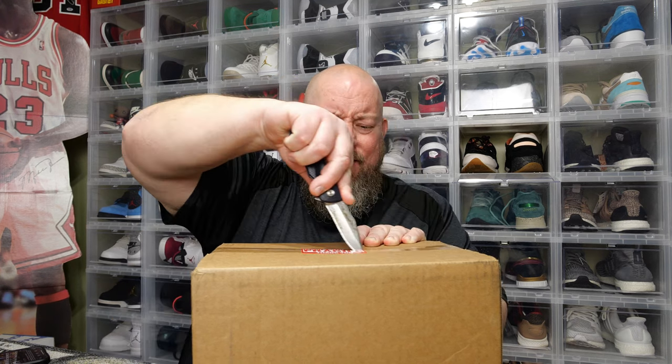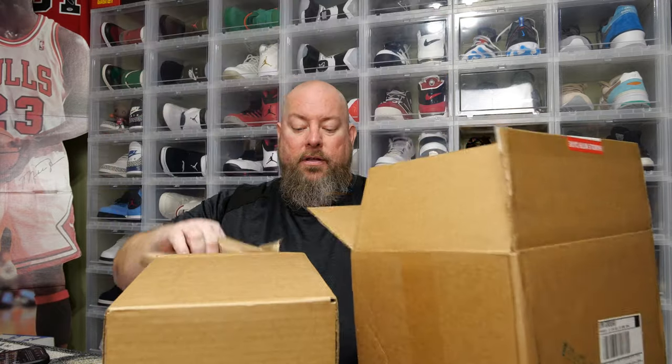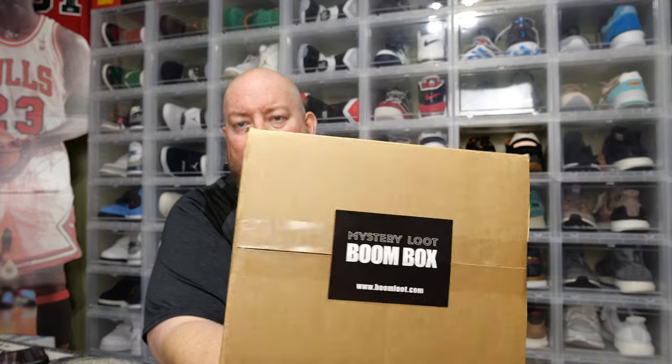I actually already have a couple of things signed by Nick Castle. I have no idea where it is — I think I have a butcher knife signed by him and maybe an 8x10, but it's all in storage with so much collectibles and autograph stuff. The box is double-boxed with extra protection — let's see all the packaging.